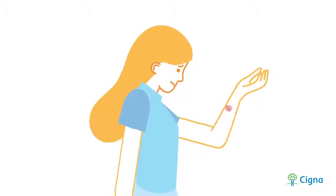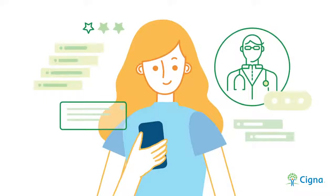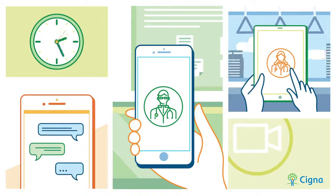Need to see a doctor? With Cigna's new mobile service, DoctorNow, you can consult a medical professional for fast, convenient advice, anytime, anywhere, via smartphone or tablet.